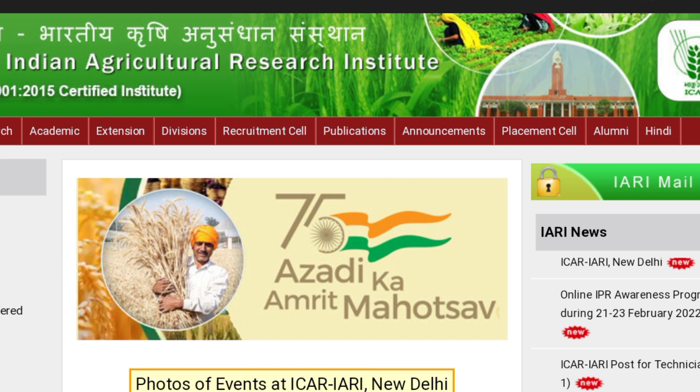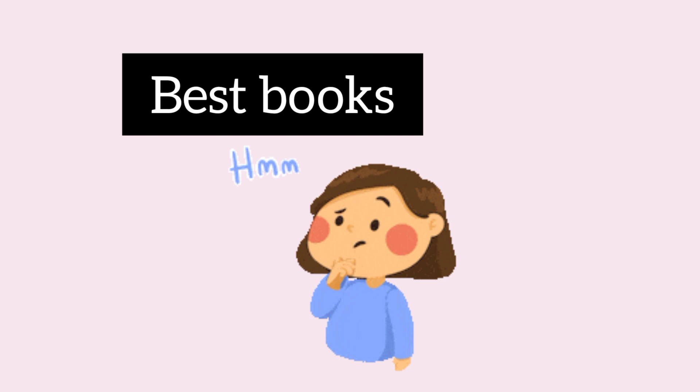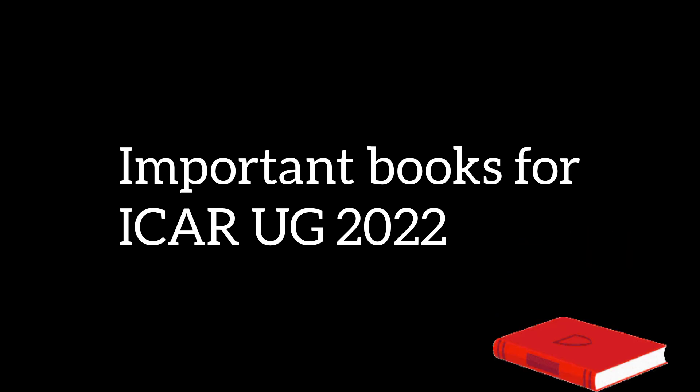To start the preparation for any exam, it is important to collect the best books which will help in the preparation strategy. Many ICAR UG entrance exam books are easily available in the market, but collecting all of them creates confusion and will not solve any purpose. Thus it is important to have the best books, and in today's video we are recommending some of the best books by leading authors that you should refer to in order to score well in the examination.